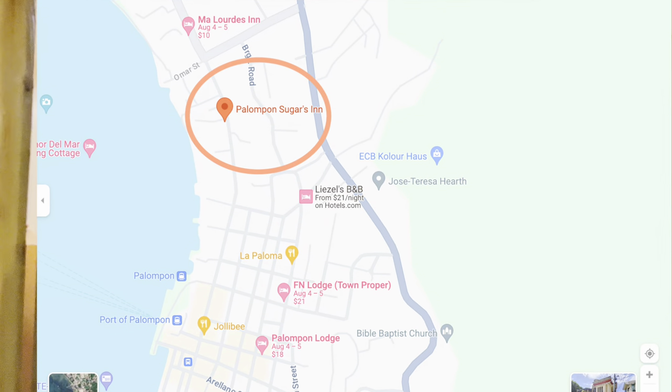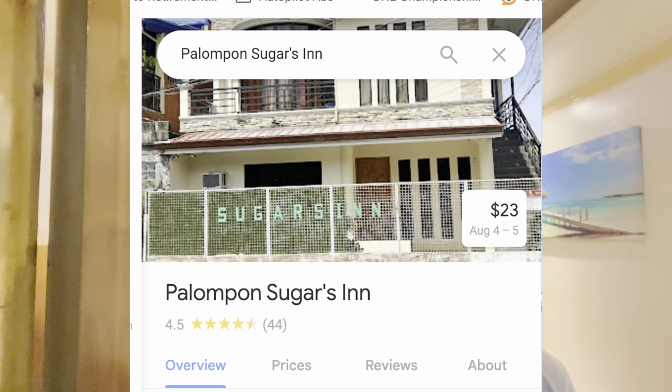For the folks back home, I'm at Sugar's Inn in Palompan, Leyte. It's about $23 a night and it's on the main road. I'm in the second room. That's the main road there — you can maybe hear cars going by.